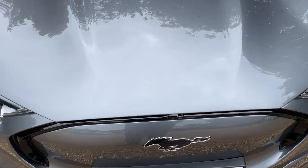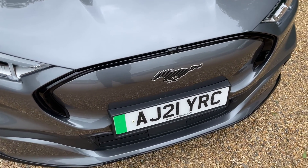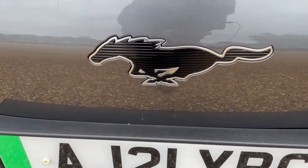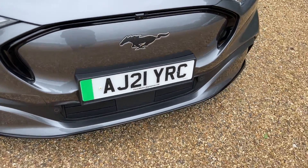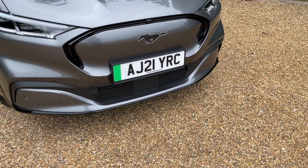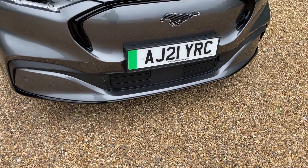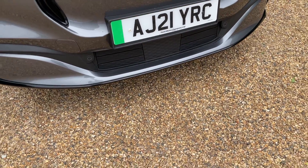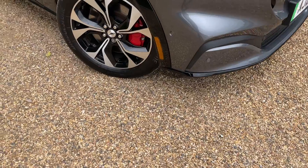Underneath the bonnet we have a frunk — a front trunk — which provides some really lovely storage space. Just above the pony, we also have a front-facing camera, which is part of the 360-degree camera system. I'll show you those on the amazing 15.5-inch touchscreen in a moment. Just below it we have the Active Aero grille, so when things start to get a bit hot, the flaps open up to let cool air into the motor section.